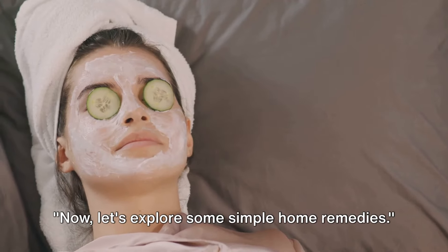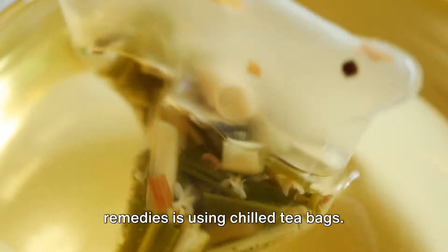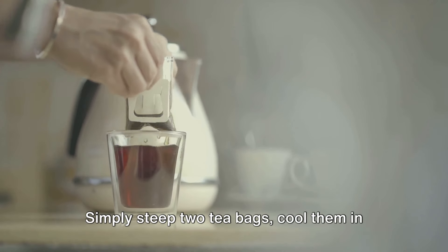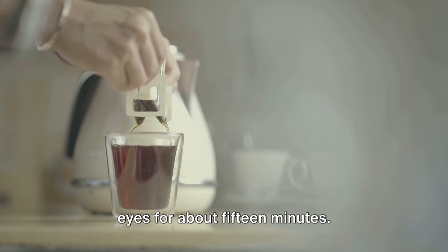Now let's explore some simple home remedies. One of the easiest and most well-known remedies is using chilled tea bags. The caffeine in tea helps shrink blood vessels, reducing puffiness, while the chill offers a soothing effect. Simply steep two tea bags, cool them in the fridge, and then place them over your eyes for about 15 minutes.